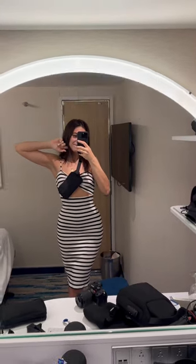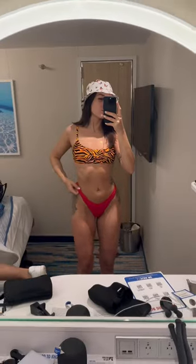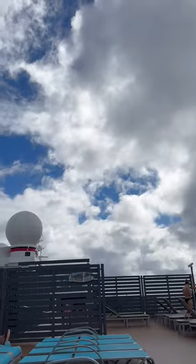Here's how I spent my first full sea day aboard the Carnival Mardi Gras. First things first, had a nice breakfast. When we were done, went back to the room, got changed, packed my bag, and we were going to go tan.